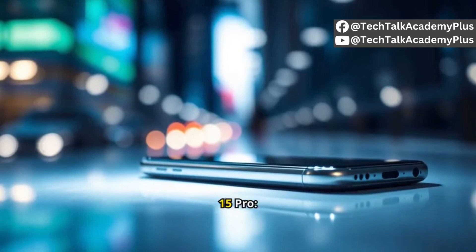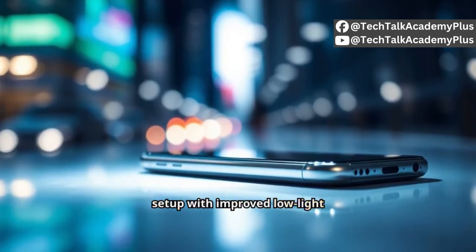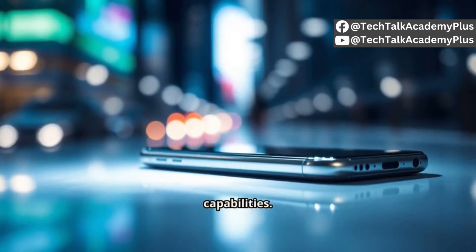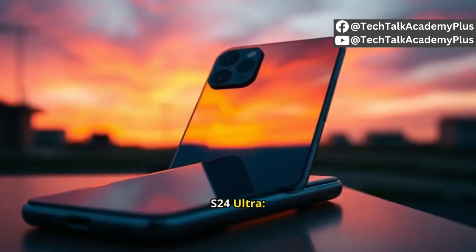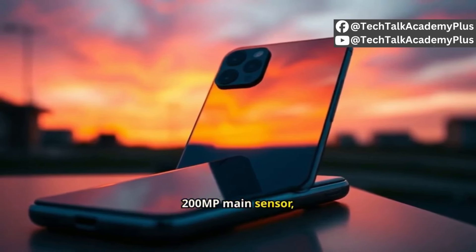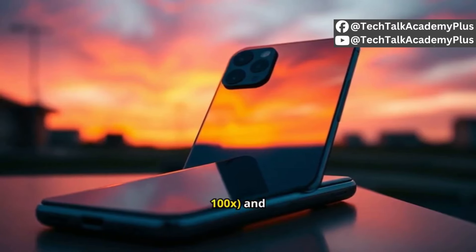Cameras: the iPhone 15 Pro has a dual or triple camera setup with improved low-light performance, likely focusing on video capabilities. The Samsung S24 Ultra features a quad camera system with a 200MP main sensor, offering superior zoom capabilities up to 100x and versatile photography options.